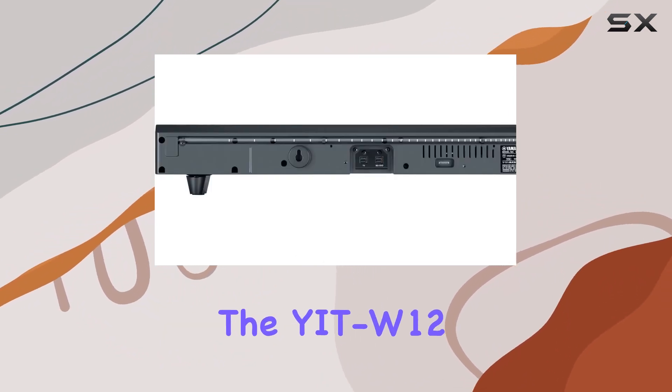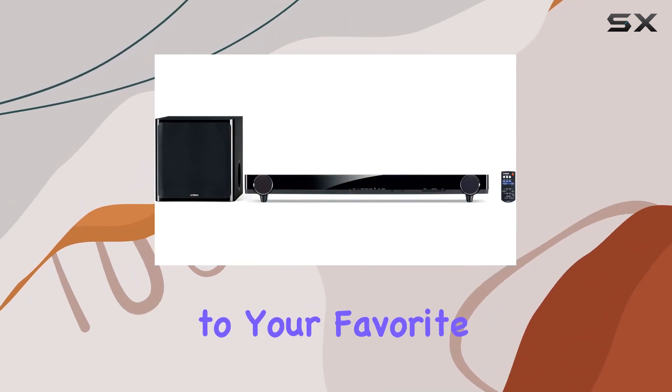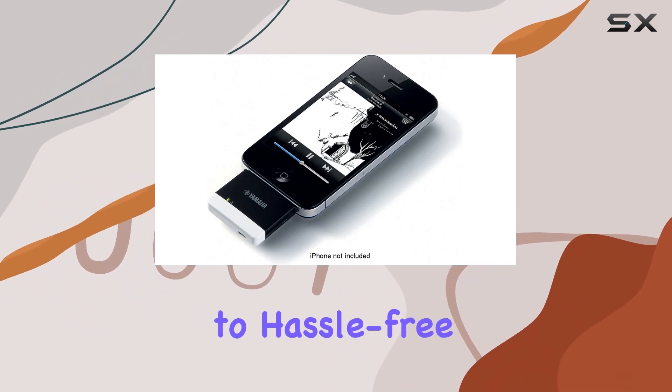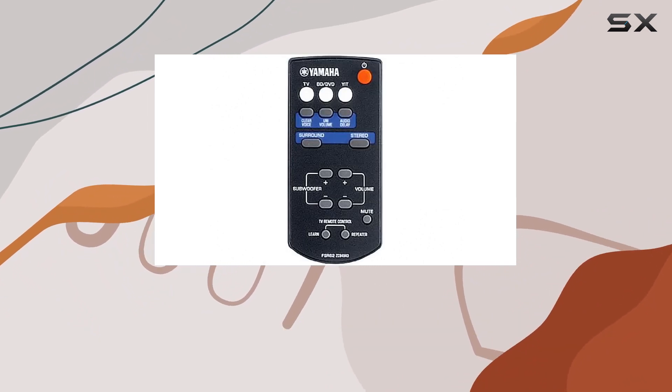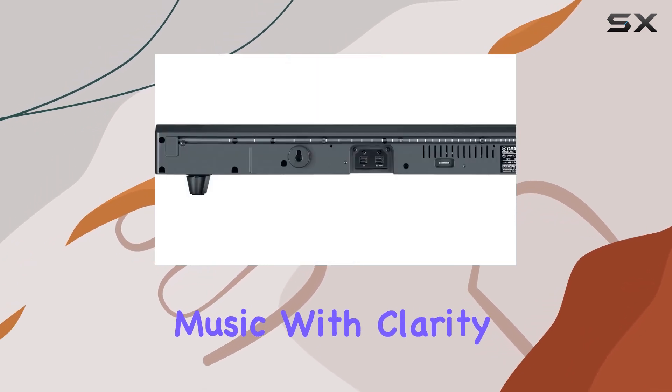Now let's get to the star of the show: Bluetooth technology. The YTW12 supports Bluetooth, providing a seamless connection to your favorite devices. Say goodbye to tangled cables and hello to hassle-free streaming.